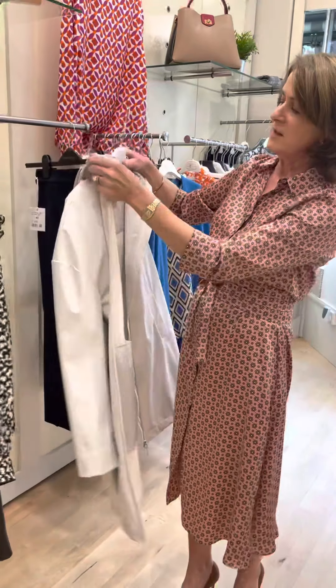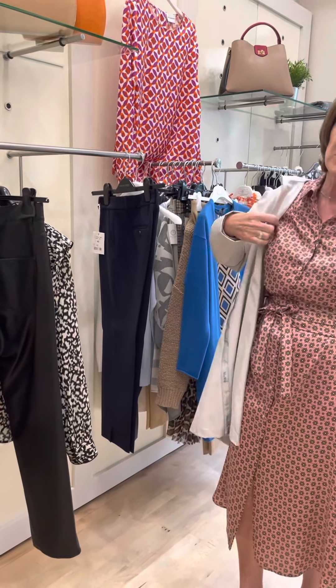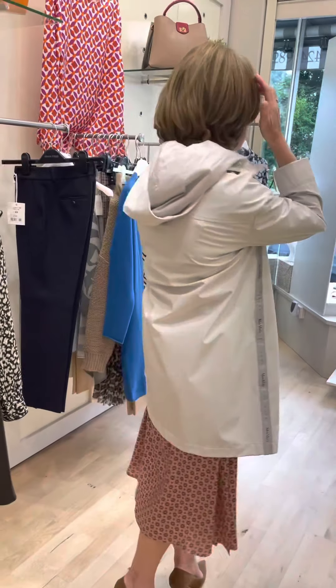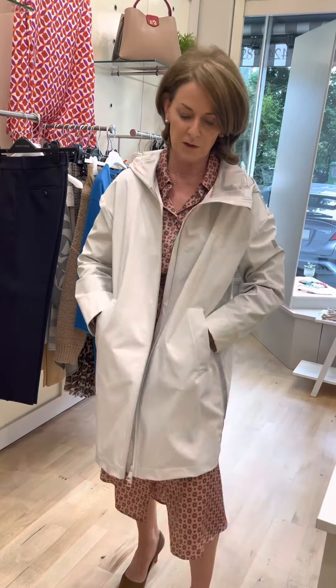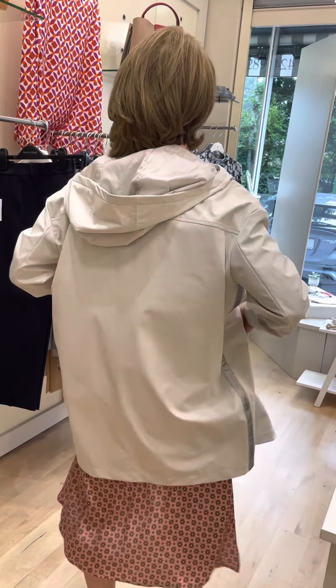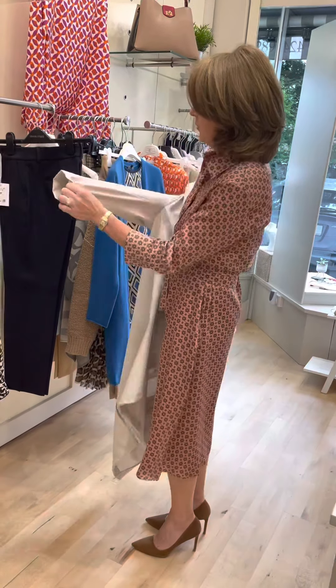And for one of our new labels, Max Mara Leisure, this beautiful raincoat for those rainy days — it's exceptionally light. Love the hood detail on it and the two side pockets, and the pockets have zips on the inside to keep your keys and credit cards safe. Absolutely beautiful raincoat — 100% rainproof and extremely light, very, very easy to wear.